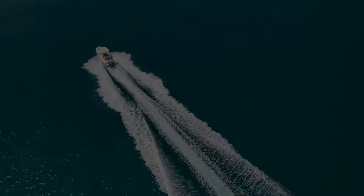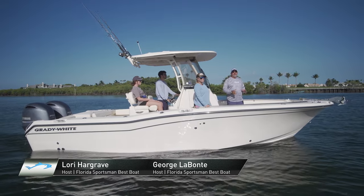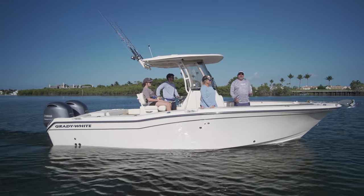Today, we're very fortunate to be on a Grady White, and we love everything they bring us each year — this year is no exception. We're on the Fisherman 257, which has been a very popular model. Something that's really impressed me over the years about this company is their ability to build a boat that appeals to the family that likes to fish and also cruise.